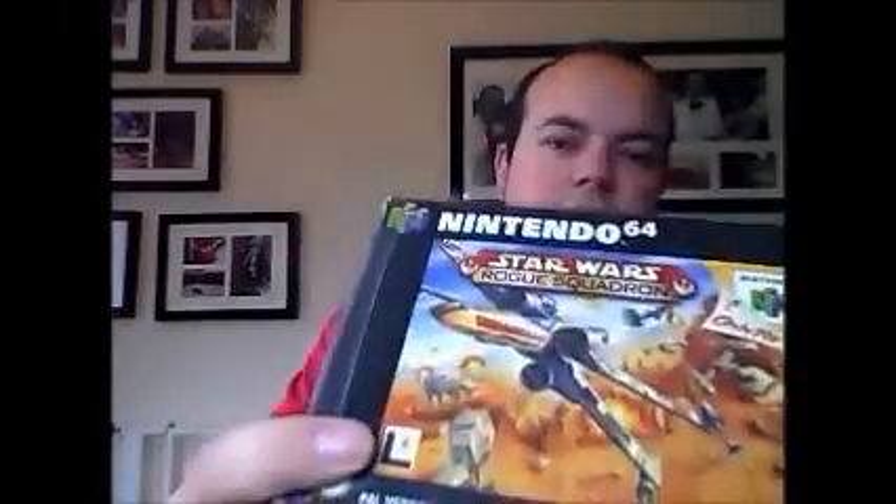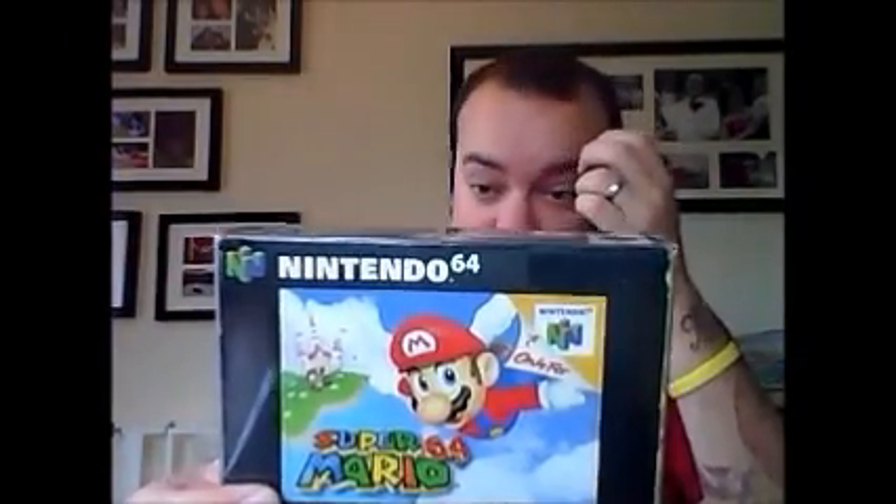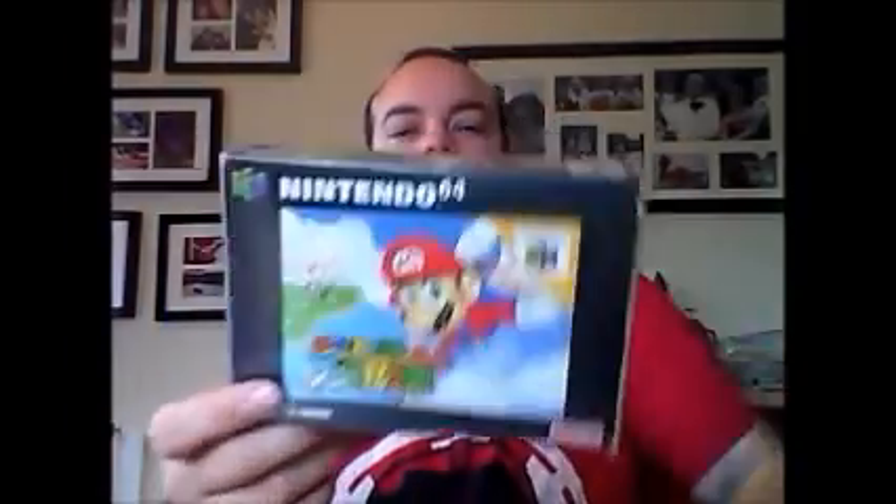And this one is probably even better - and that's Star Wars Rogue Squadron. Love this game, again real good nick, quality game. Another fan favourite for the N64. I'm probably not as big a fan as some people, but still a great game. That's Super Mario 64. People shit themselves when this came out - I remember it well. There's a bit of label damage there, but pretty good nick. This blew people away back in the day.